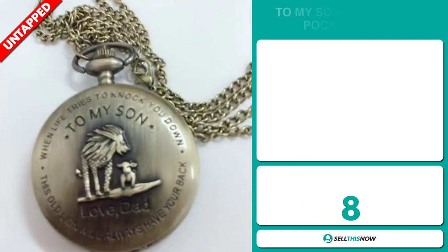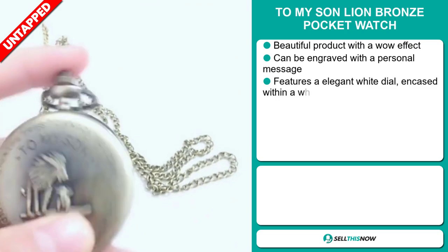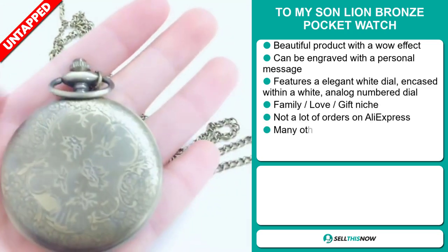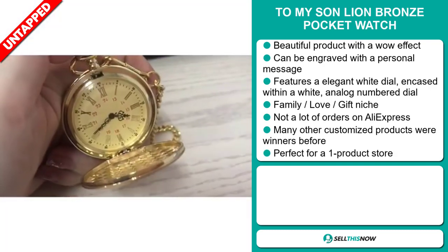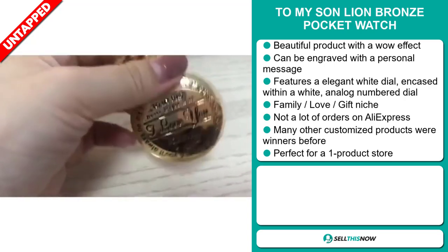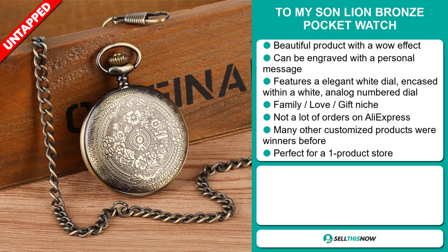Our next product is the To My Son Lion Bronze Pocket Watch. Now this is a beautiful product with a wow effect. It can be engraved with a personal message. It features an elegant white dial encased within a white analog numbered dial. It falls under the family love gift niche market. We also think it has a lot of untapped potential — so far there haven't been many orders on AliExpress, so you could definitely take advantage of this. And it's perfect for a one product store.